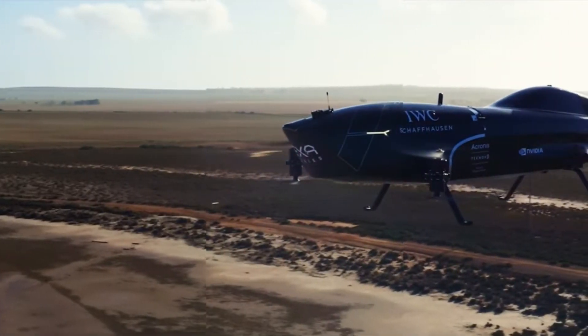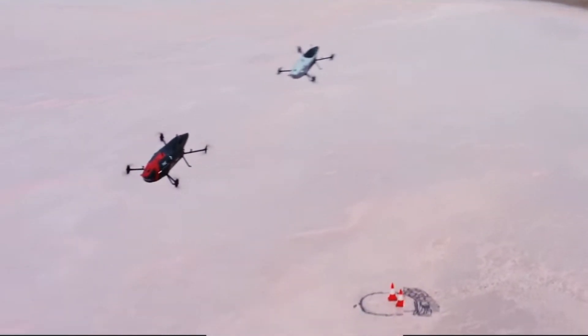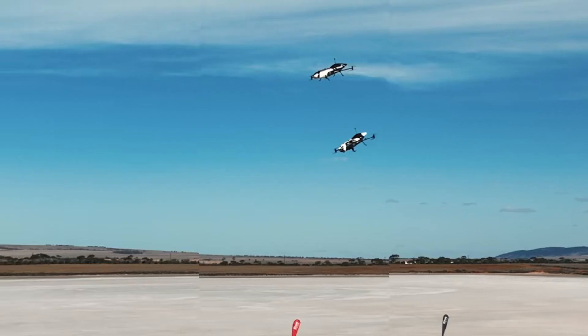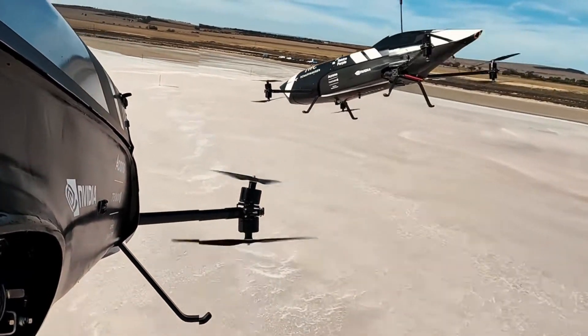Welcome back. While so many EVTOL electric aircraft videos are CGI, we're going to show you four different manned drones that are fully operational and testing, taking orders, and waiting for compliance for aviation airspace.